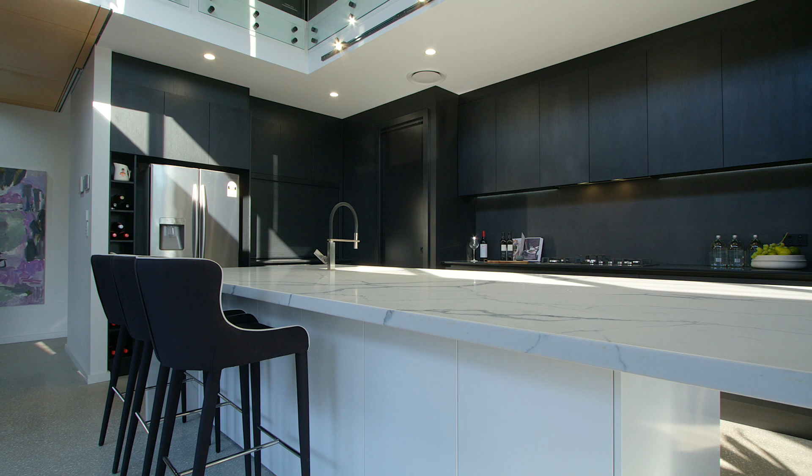This exquisite kitchen features marble benchtops, custom-made cabinetry, gas cooking, and Dietrich appliances.